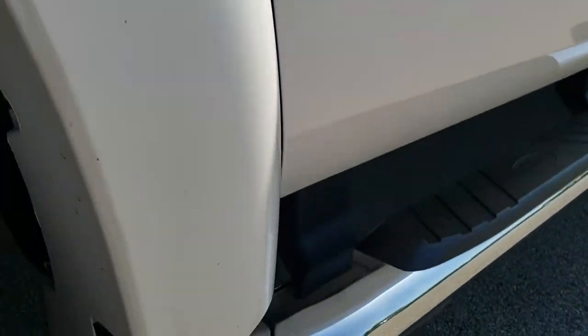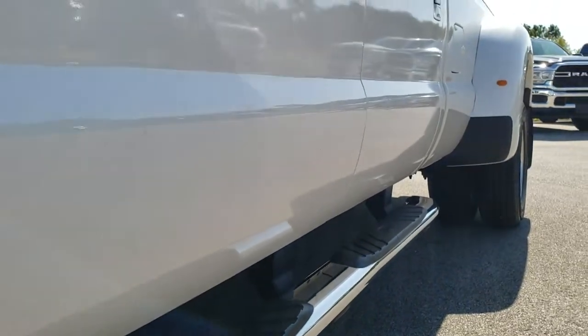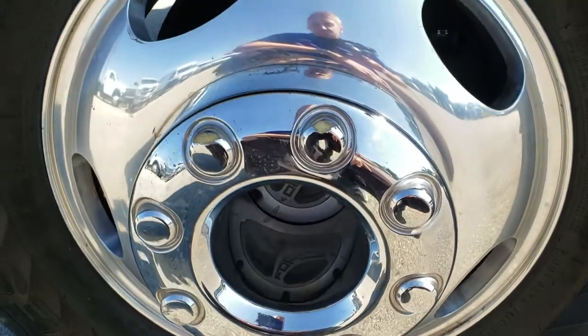If you'd like to check out more pictures, you can go to our website, which is in the upper right hand part of the screen right now. Just click that link and it takes you right to this vehicle on our website for full description and pictures.